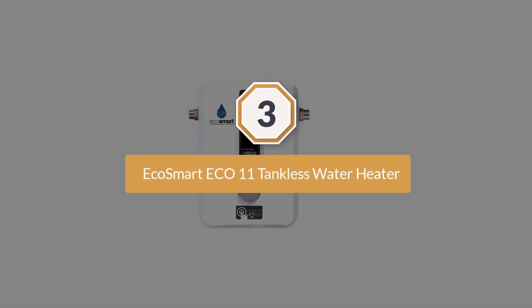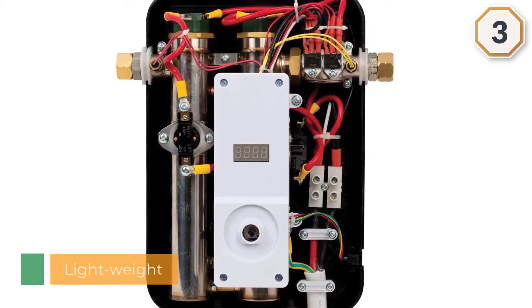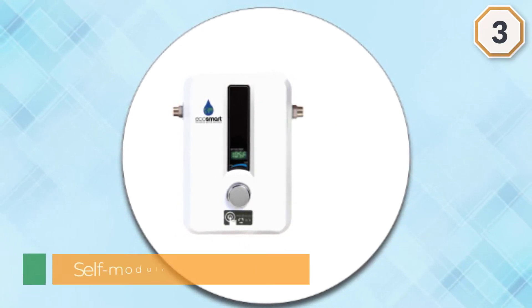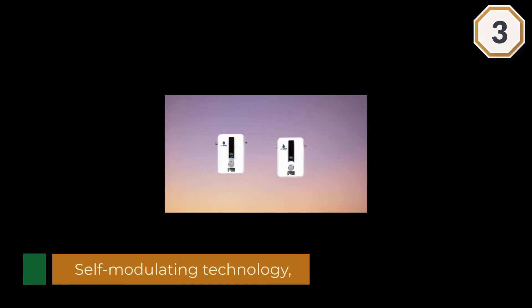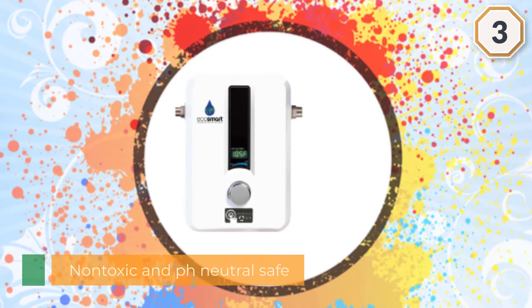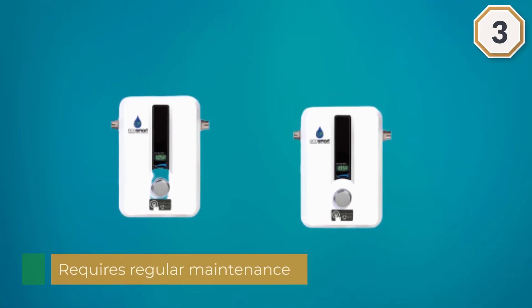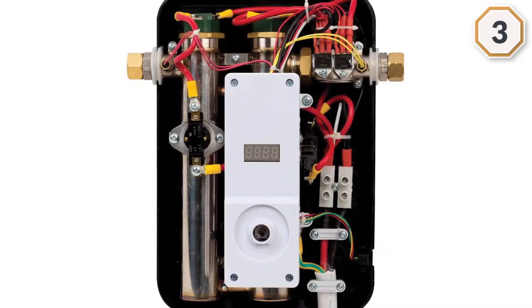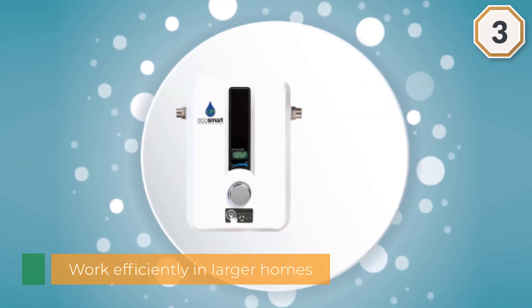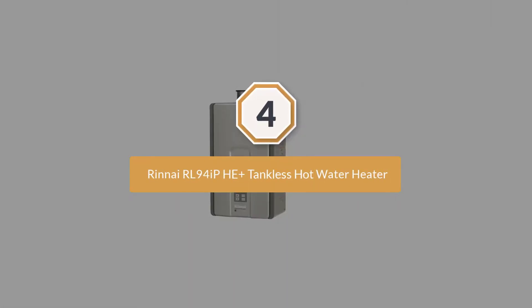Number three: EcoSmart Echo 11 tankless water heater. The runner-up for the best electric tankless water heater is the EcoSmart Echo 27 electric tankless water heater. This compact, wall-mounted unit can handle roughly three gallons of water per minute in the northern United States and up to six gallons per minute in the southern United States. EcoSmart electric tankless water heaters lead the industry, with patented self-modulating technology that controls energy output to ensure optimal water heating.